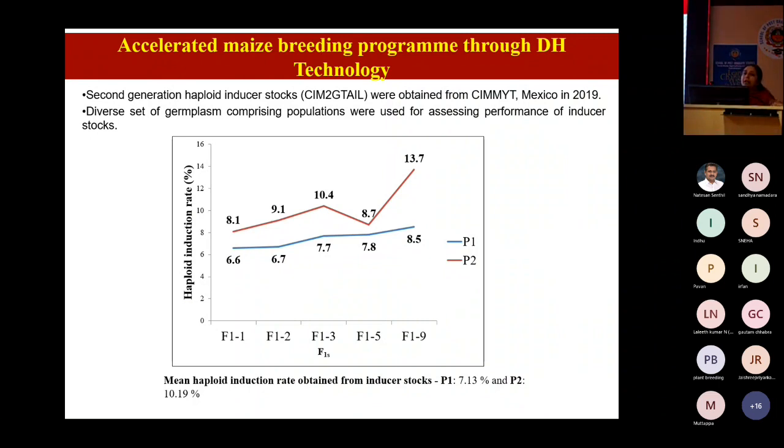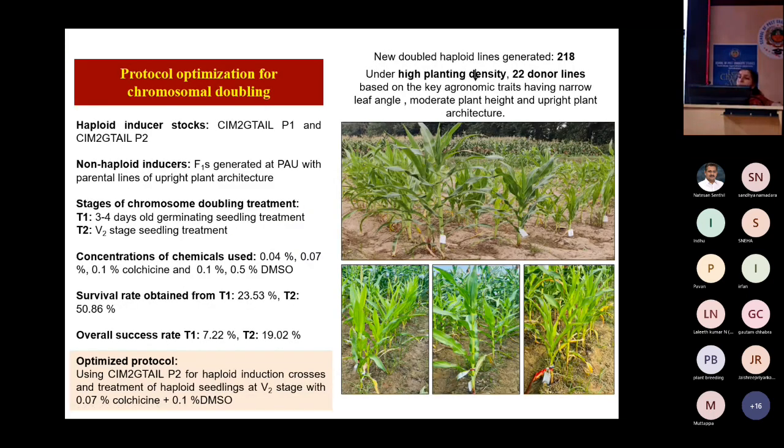We have procured the second-generation haploid inducer stock from CIMMYT for accelerated breeding through double haploid technology. The second-generation haploid inducer gave a 13.10% haploid induction rate. We have optimized the protocol for chromosome doubling using the haploid inducer stocks, optimized concentrations of chemicals and the stage for chromosome doubling, and generated approximately 218 double haploid lines. Under high planting density, 22 donor lines were selected.